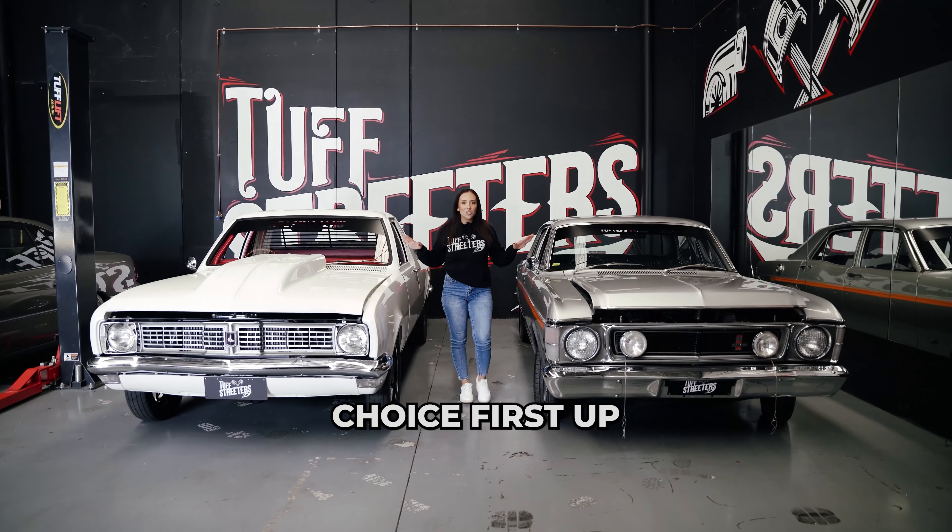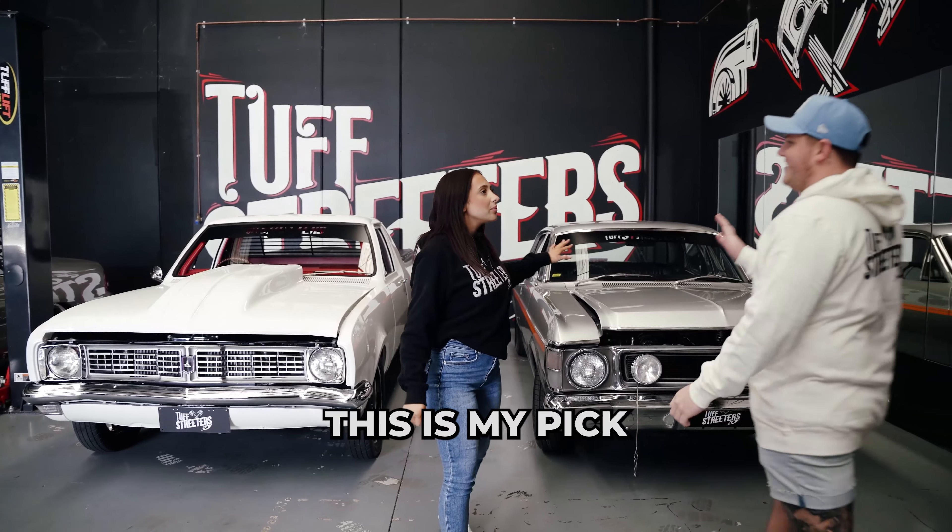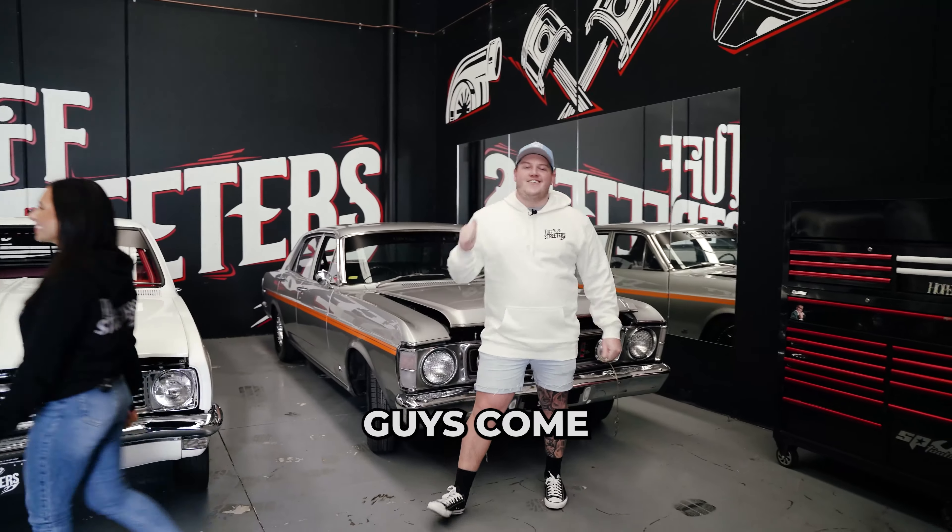Guys, we are bringing back the winner's choice. First up, we have the XW Falcon. This is my pick. You can do the HT. Guys, come take a look at this XW Falcon.